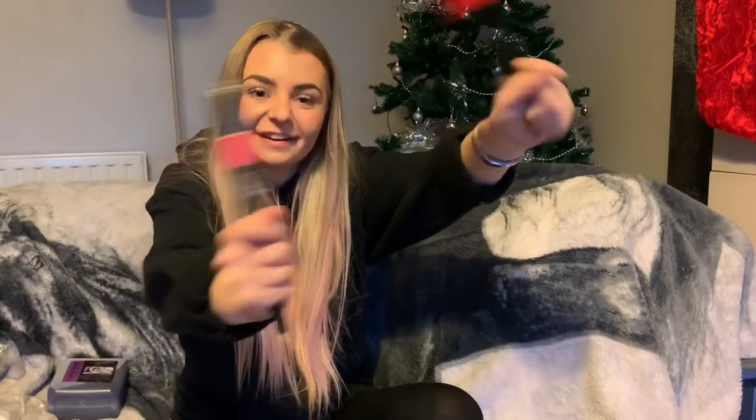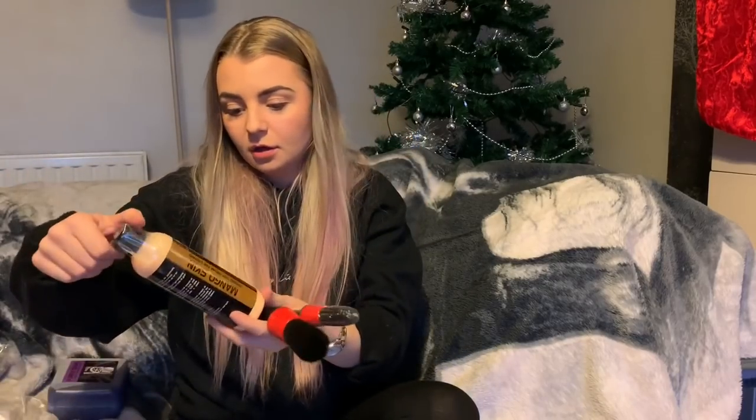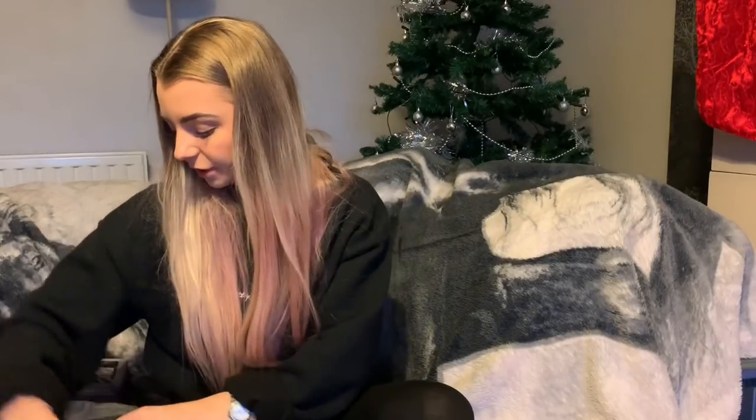Everyone knows how much I use brushes on my wheels. I've got two new ones — these are the ADS brushes that I'm going to carry on using from now on. I also have the satin trim and tyre product, which I haven't opened yet. I want to try it — it should hopefully give me a showroom look on my tyres. We shall see.